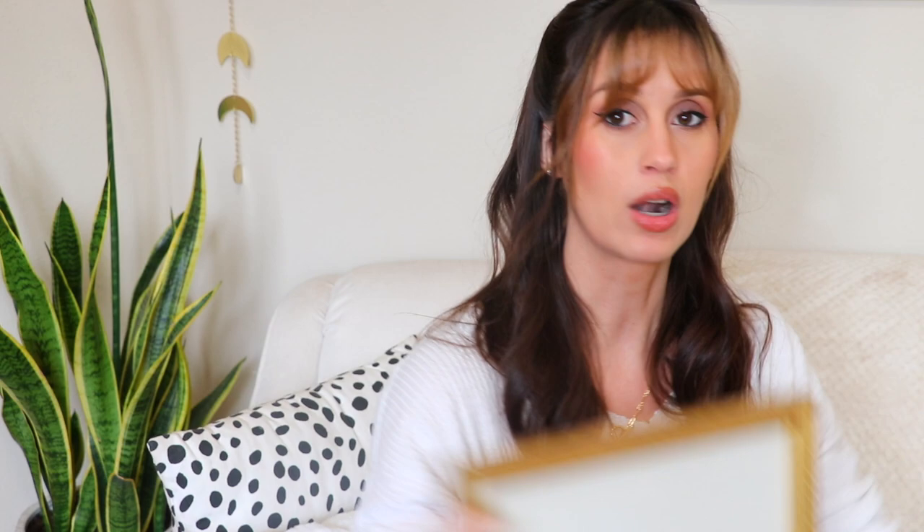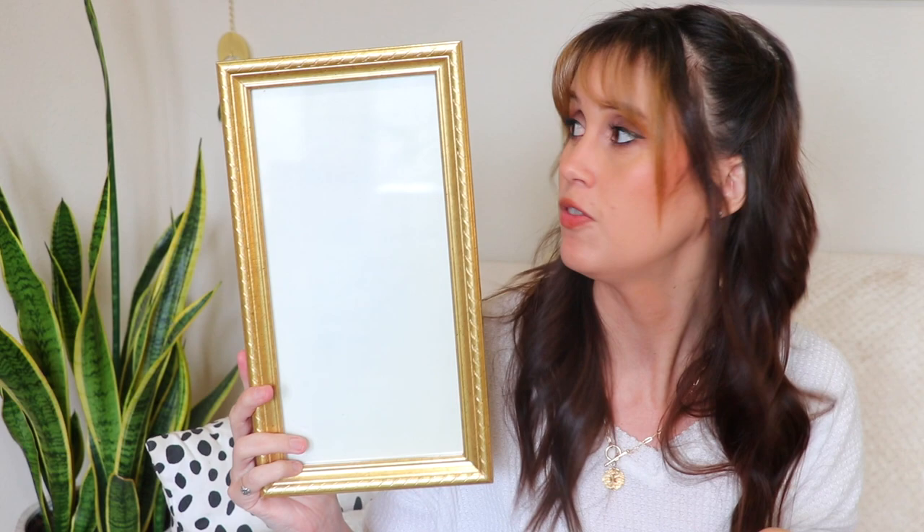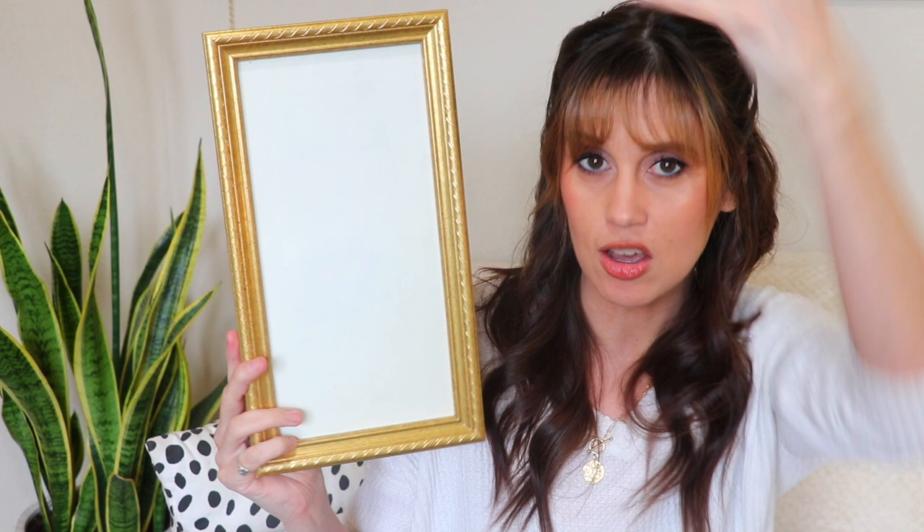At that same thrift store I picked up this little gold frame. I don't really know what I'm going to put in it yet but I really liked the frame — I thought it was really pretty and there was nothing in it. I like that it's really tall and skinny so it can fit in a skinnier place on my wall and take up a lot of length on it.